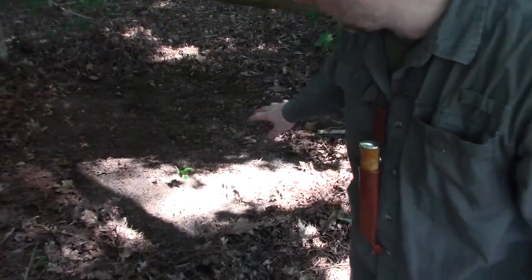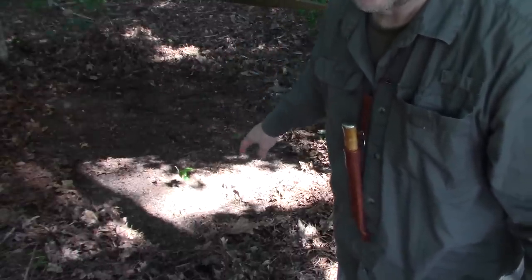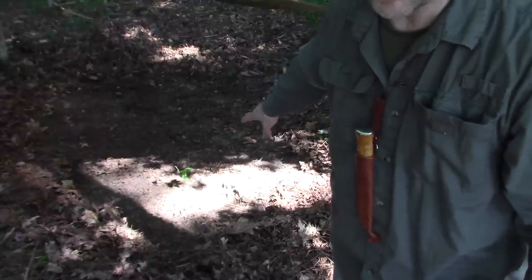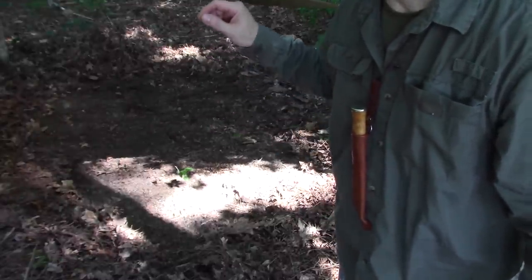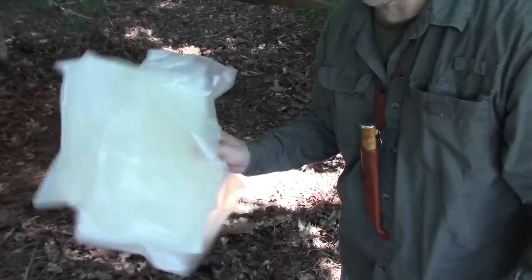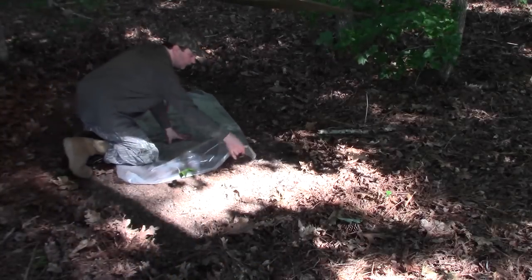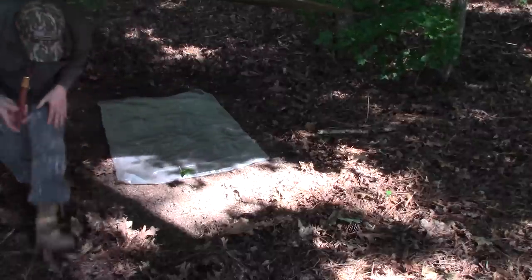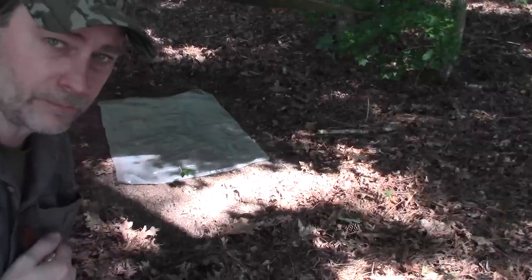I've removed all the leaves, sticks, pine cones, and rocks — and you can also uncover ant hills or underground wasp nests in the process. Now I'll take some very thin clear plastic and lay it down — that's enough for the main body of the tent. I could cut it in half but I think that'll be enough to take care of the head area.